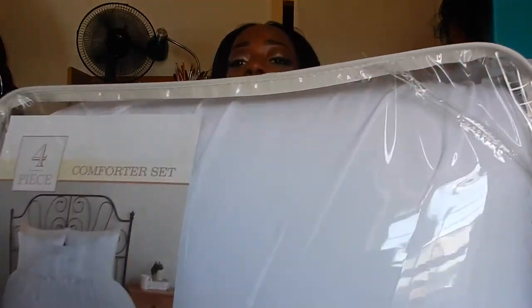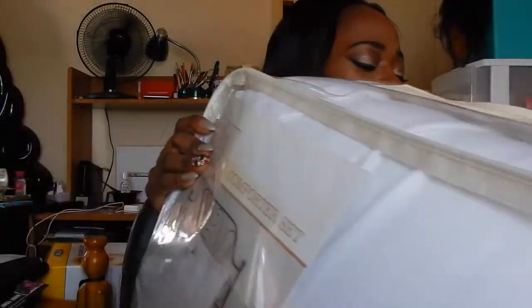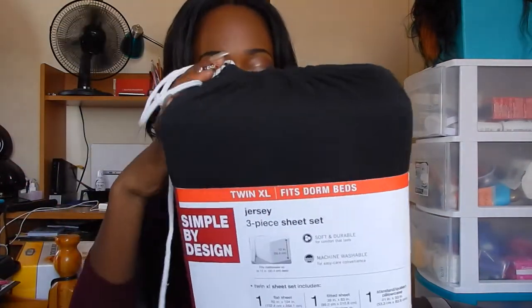This is my comforter set for the year. I'm going to rotate between this and another black and white comforter set from last year's dorm haul. I chose a white comforter set so I can accent my bed how I want. I also have black jersey sheets from Kohl's — a three-piece, twin extra-long set. I'm also going to get white sheets as well. The comforter set is a four-piece twin extra-long with a comforter, standard sham, and two decorative pillows.